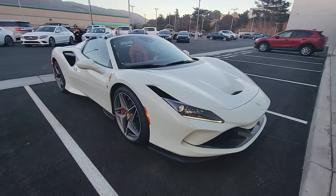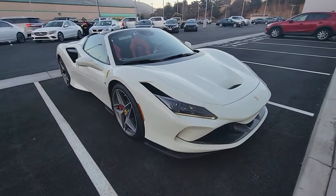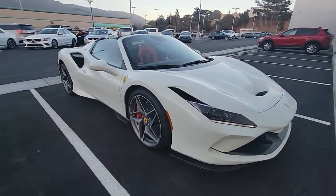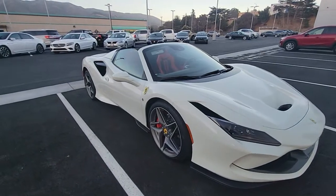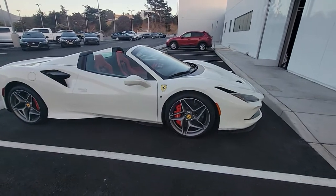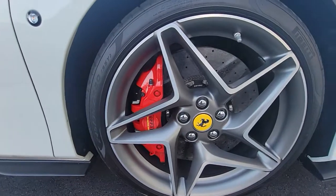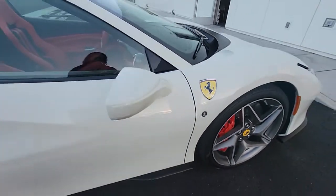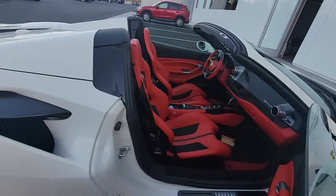Good evening Auto Addicts, I have something special for you today. What year is this? 2022 F8 Spider — it's a F8 Tributo. The Tributo is for the hard top. Nice! Carbon ceramic brakes, six piston calipers. I love the side markers on the side so they can see you getting over. Beautiful spec — red interior.